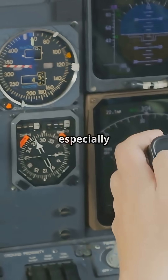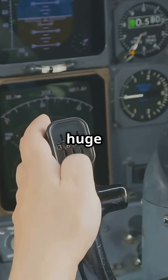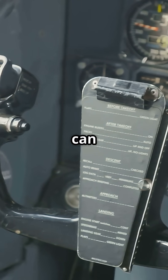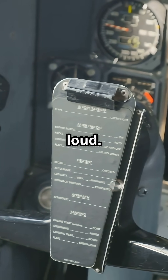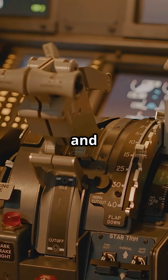On a Boeing, especially the 737, the trim wheel is a huge mechanical disc. When the autopilot adjusts pitch, that wheel can spin fast and loud. It is raw, physical trim movement you can see and hear.